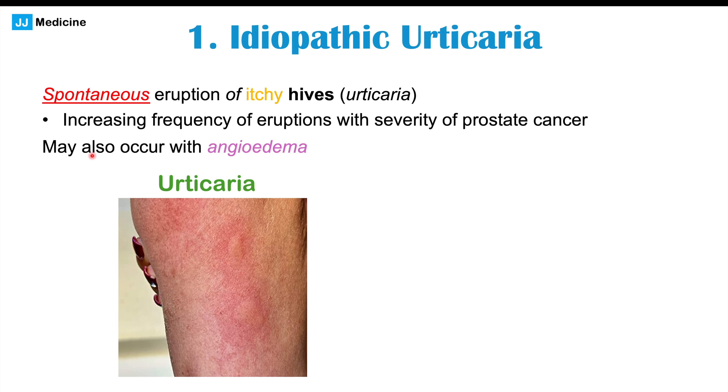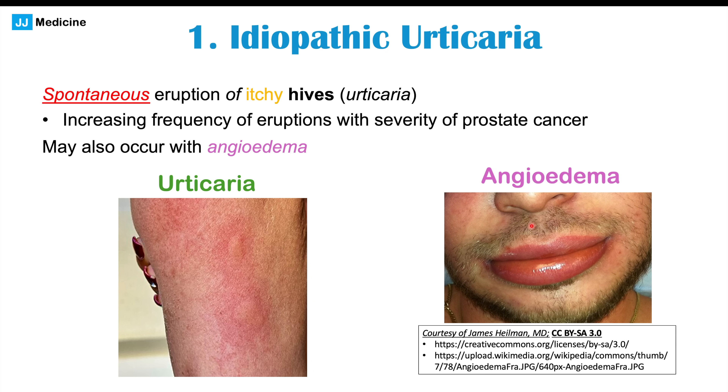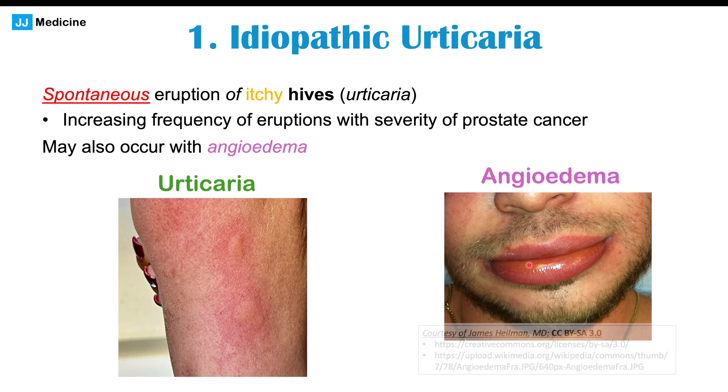Also occurring with idiopathic urticaria can be angioedema — a swelling of the tongue, lips, cheeks, and other areas around the mouth. This can also occur in some patients who have prostate cancer. Again, all of this is considered rare.